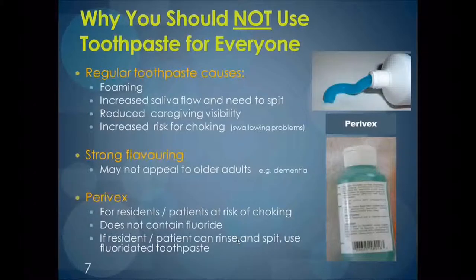Why should we not use toothpaste for everyone? Toothpaste is not typically recommended for clients who are not able to brush on their own because it foams up in the mouth, making it difficult for the caregiver to see when brushing. It also causes the client to want to spit regularly, increasing the time it takes to perform oral care. Clients can choke on toothpaste if they have a swallowing problem, and some older adults, especially those with advanced dementia, may not like the strong taste. Paravex does not foam up like toothpaste and the taste is not too strong for most people, making it a good alternative. At the end of the presentation, there will be information on how to order Paravex.